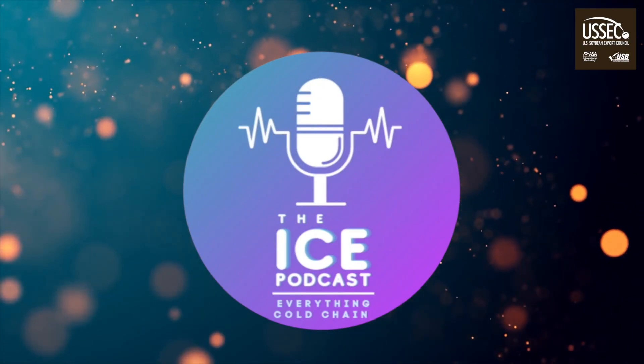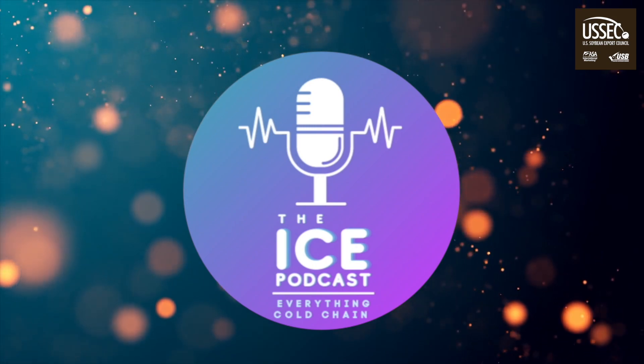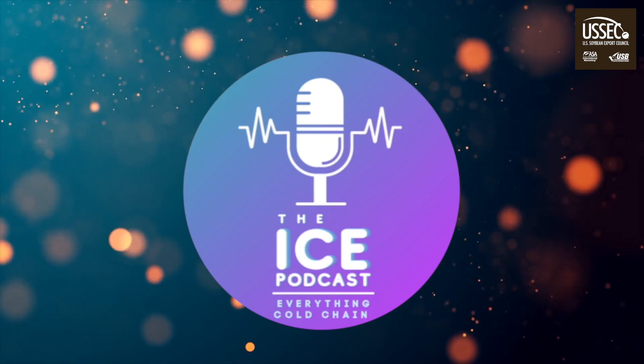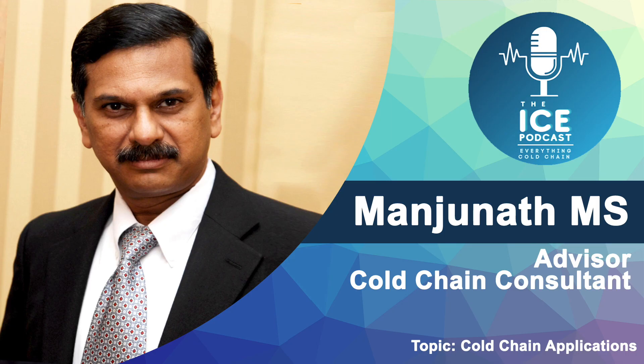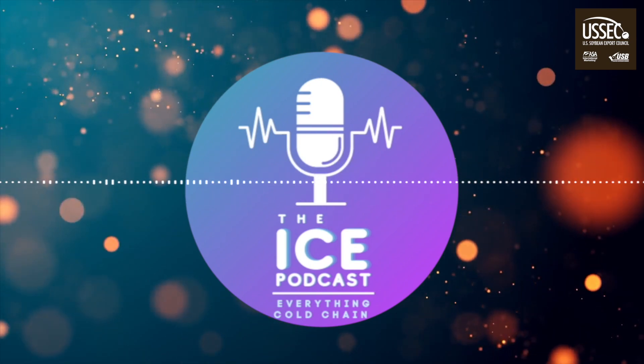Welcome to the ICE Podcast, supported by the U.S. Soybean Export Council, an initiative to enable the cold chain industry of India to be future ready. Welcome back, listeners. You have tuned in to ICE Podcast on the topic of cold chain technology. I am Manjunath, and I am going to speak today about a different topic. After hearing the talks by experts on topics like the relevance, the components, and the stakeholders' ecosystem in a professional cold chain, it's time to learn the various applications and uses of the cold chain.